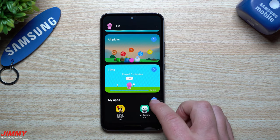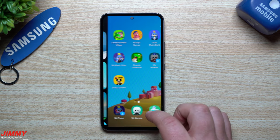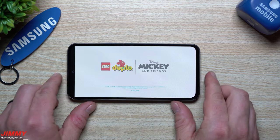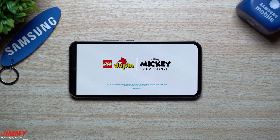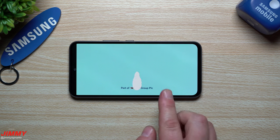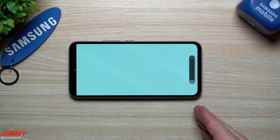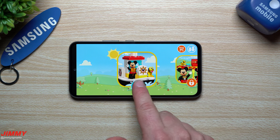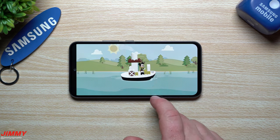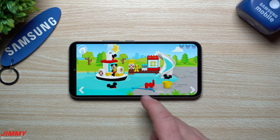When you scroll down you can look at the apps and usage details. What I like most is that you're getting these kid-friendly applications from Samsung themselves. If you download third-party kids apps from the Play Store, they're not great — they also have a bunch of ads. This one does not give you any ads at all.